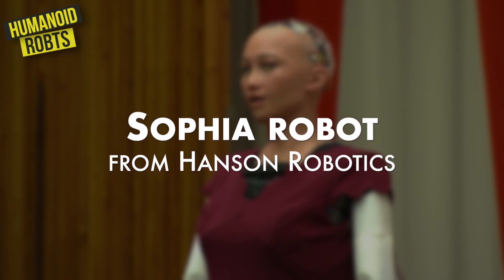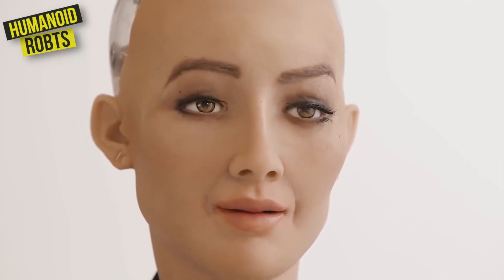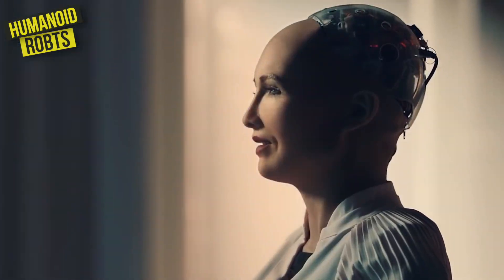Finally, there's the Sophia robot from Hanson Robotics. It's intelligent, charismatic, and always in the spotlight. Sophia is designed to resemble a human woman.